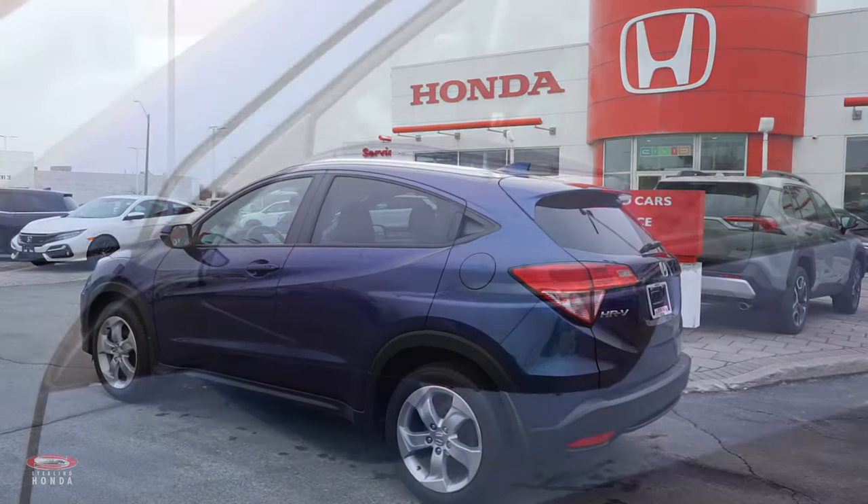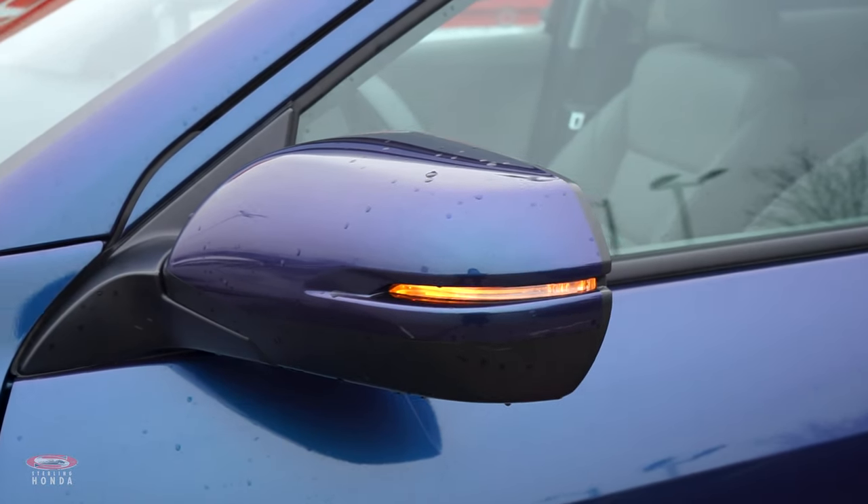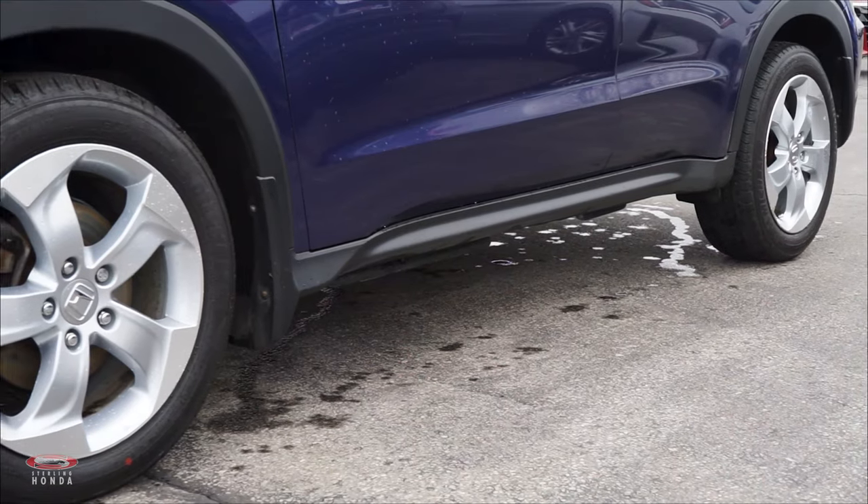Along the sides of the vehicle, we have integrated turn signal mirrors, as well as a clean set of 17-inch aluminum wheels.